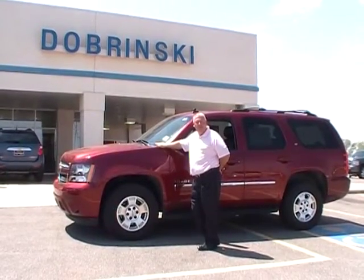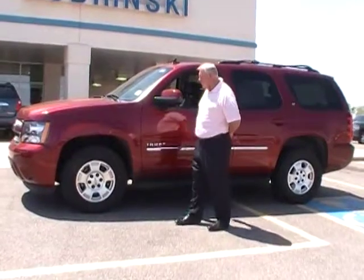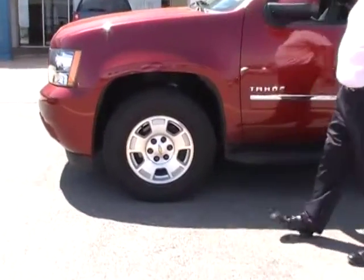Welcome to Dubrinski. I'm Darrell. I want to tell you about the 2000 Chevrolet Tahoe. This is a four-wheel drive. It does have their 17-inch wheels and tires on it.